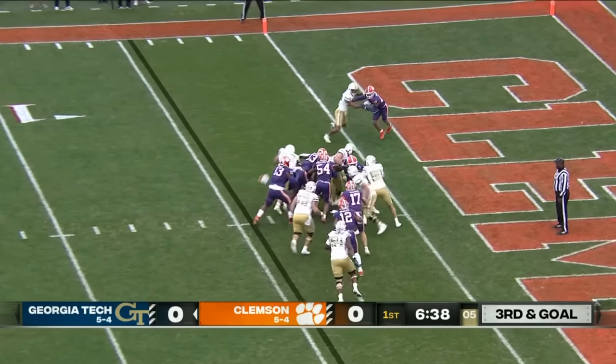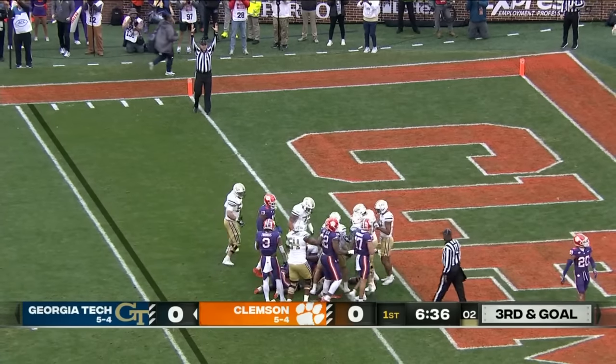King's going to keep it, makes a move. Touchdown, Georgia Tech — he got in.